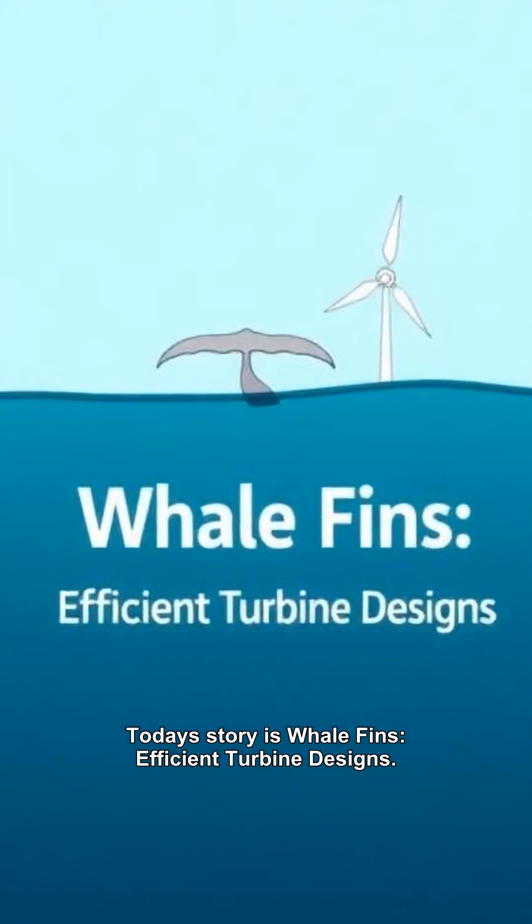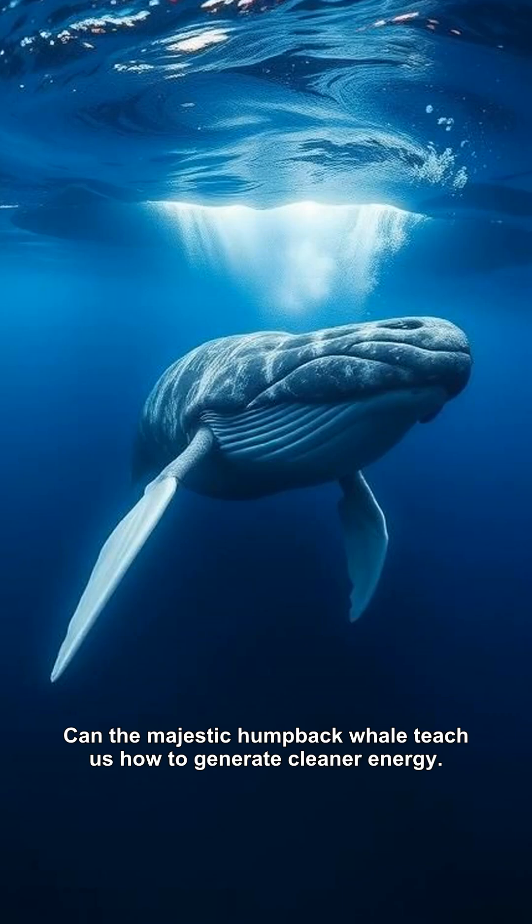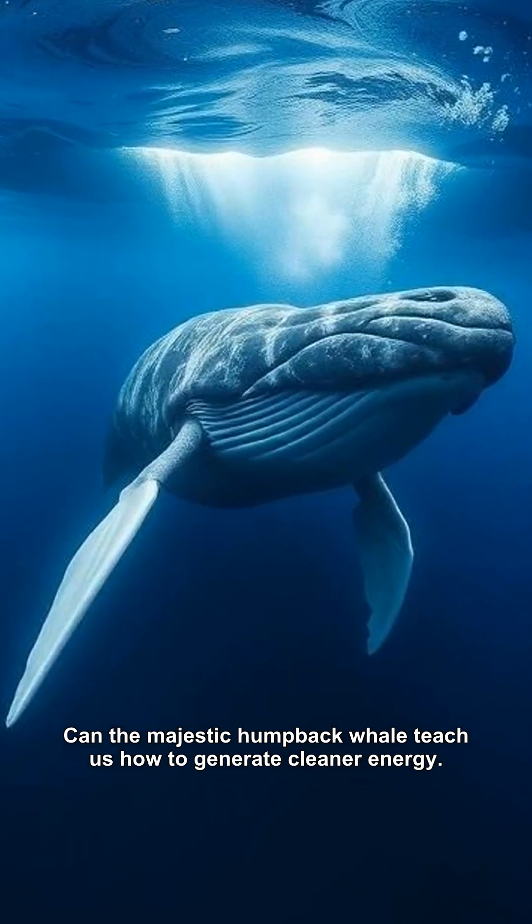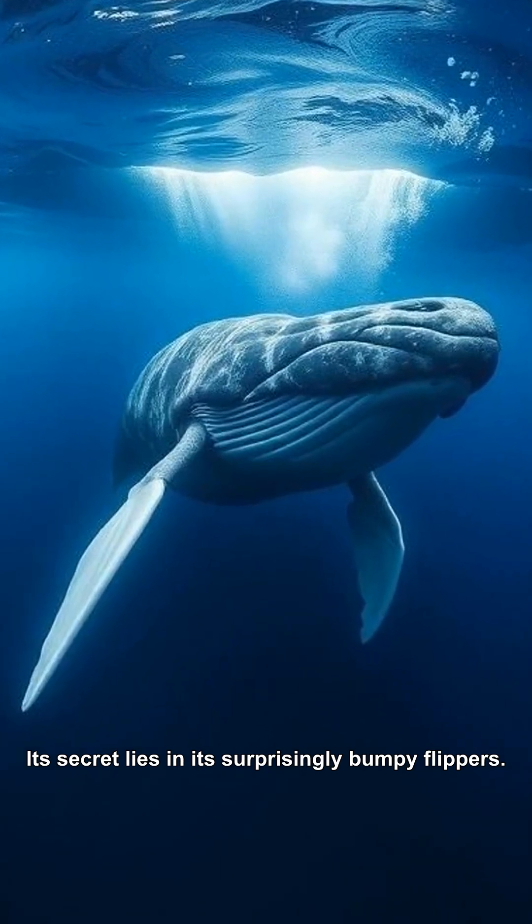Today's story is Whale Fins, Efficient Turbine Designs. Can the majestic humpback whale teach us how to generate cleaner energy? Its secret lies in its surprisingly bumpy flippers.